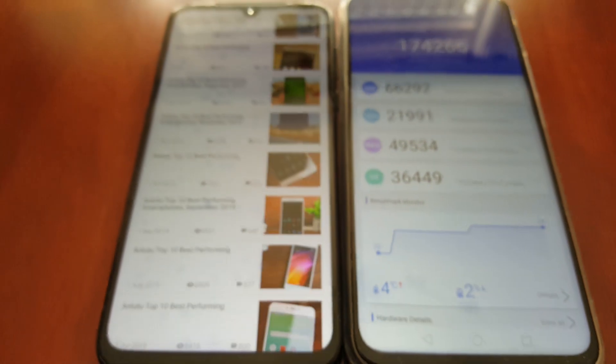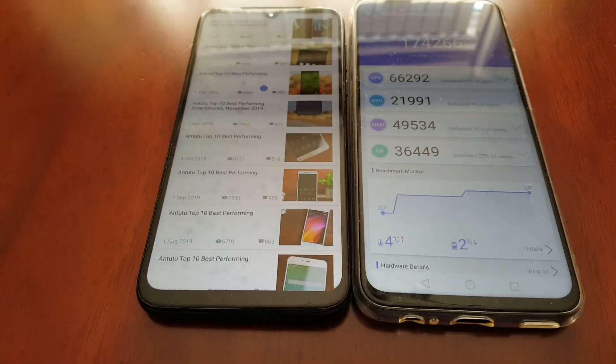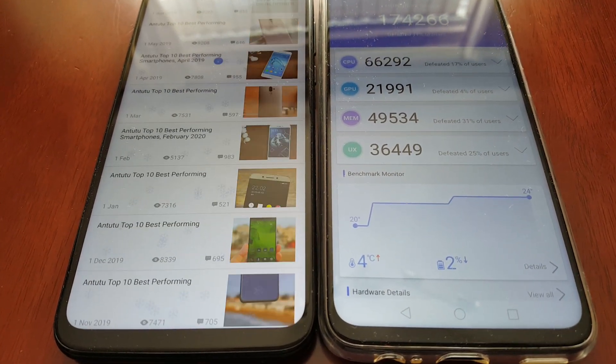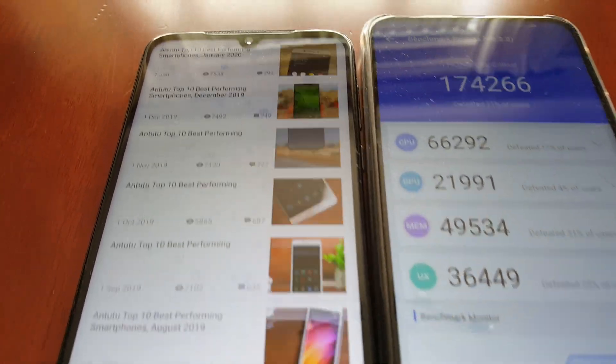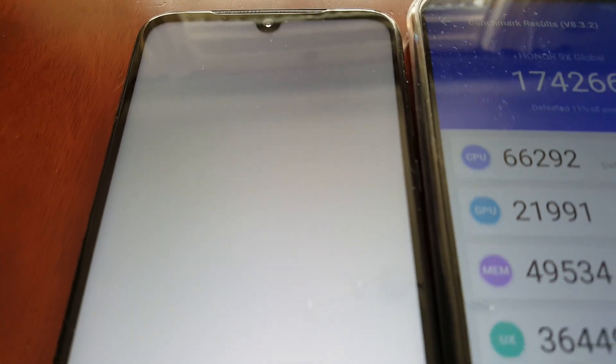We're just waiting for the test to complete on the Moto G8 Plus now. It's almost done — we're at 92%.